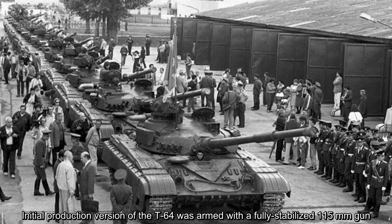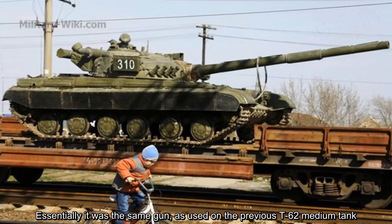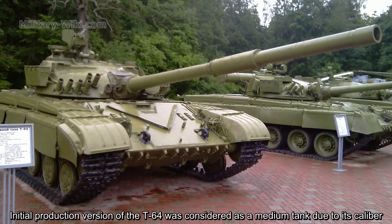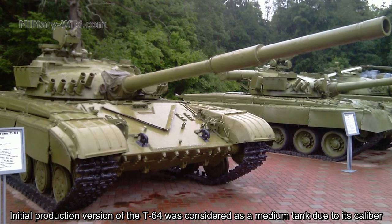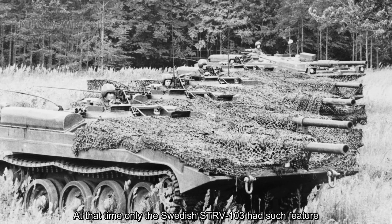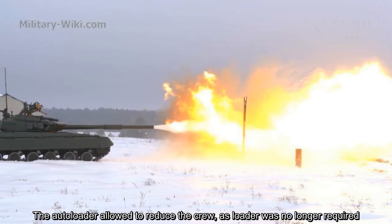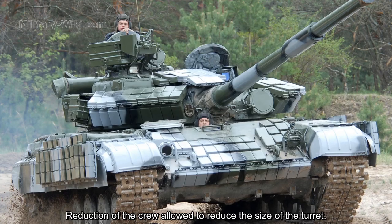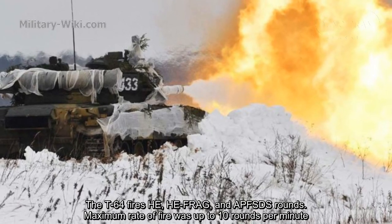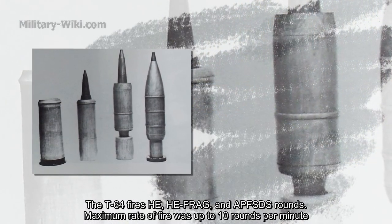The initial production version of the T-64 was armed with a fully stabilized 115mm gun — essentially the same gun used on the previous T-62 medium tank. The T-64 was the first Soviet tank to be fitted with an autoloader; at that time, only the Swedish Strv 103 had such a feature. The autoloader reduced the crew size by eliminating the loader, which also reduced turret size. The T-64 fires high-explosive, high-explosive fragmentation, and APFSDS rounds, with a maximum rate of fire of up to 10 rounds per minute.